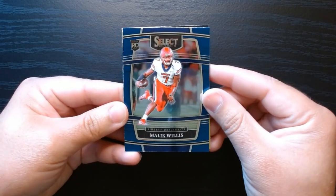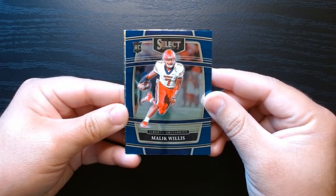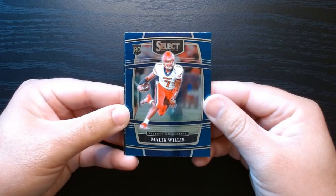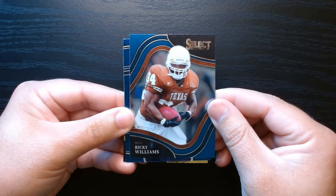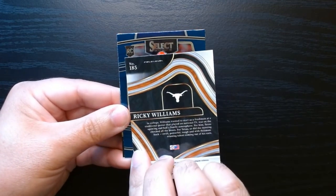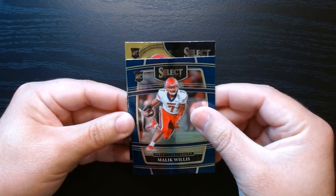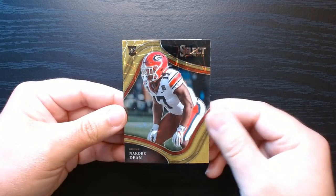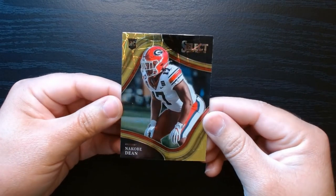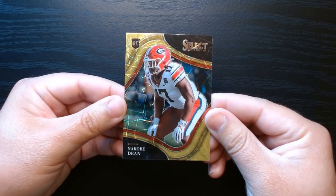Malik Willis, who was given a shot there in Green Bay but now Love is back. Pulling from the back we have a Ricky Williams - field level. And we got a gold laser - it is a rookie from that year - it is a Nakobe Dean on the gold laser, look at that card.